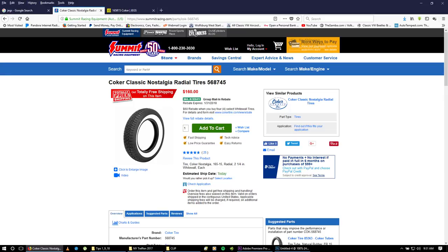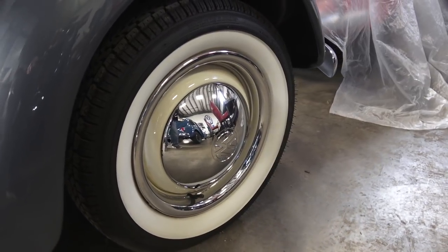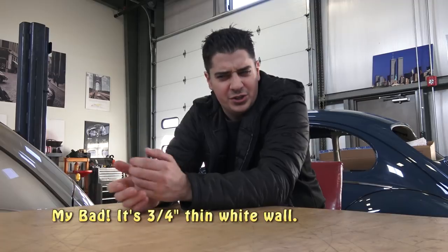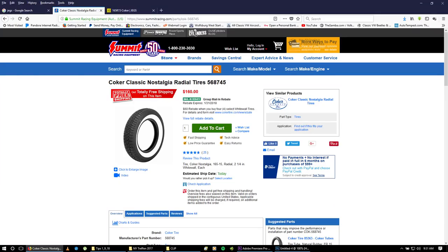Primarily I get my tires from either Summit Racing or JEGS, depending on who has what in stock. Summit Racing I go to first — they seem to have free shipping on tires, which is really cool. I'm getting the 165R15 radial tire, it's the Coker Nostalgia whitewall tire. They have a thin white wall, which is like an inch and a quarter or inch and a half, or the two and a quarter inch wide white wall radial tire — that's what I get from Summit Racing.